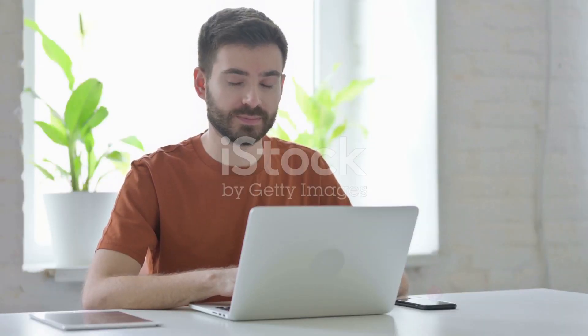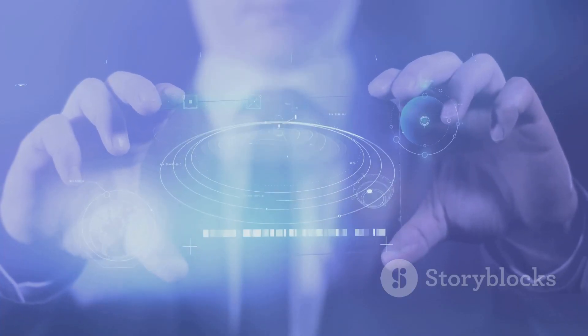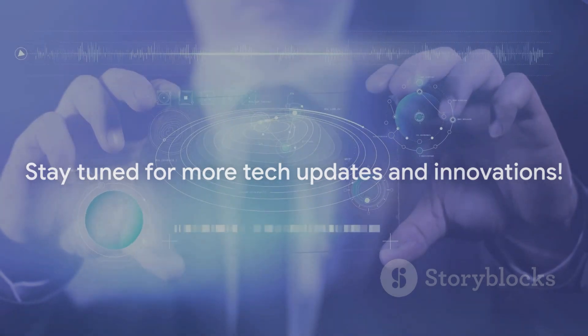If you found this video informative and engaging, don't forget to give it a thumbs up — it helps a lot. Want to stay in the loop with more exciting and informative videos? Hit that subscribe button and ring the bell icon. Your support fuels our passion to bring you the latest and greatest in technology. Remember, the future is here, and it's more exciting than ever. Stay tuned, stay informed, and most importantly, stay awesome!